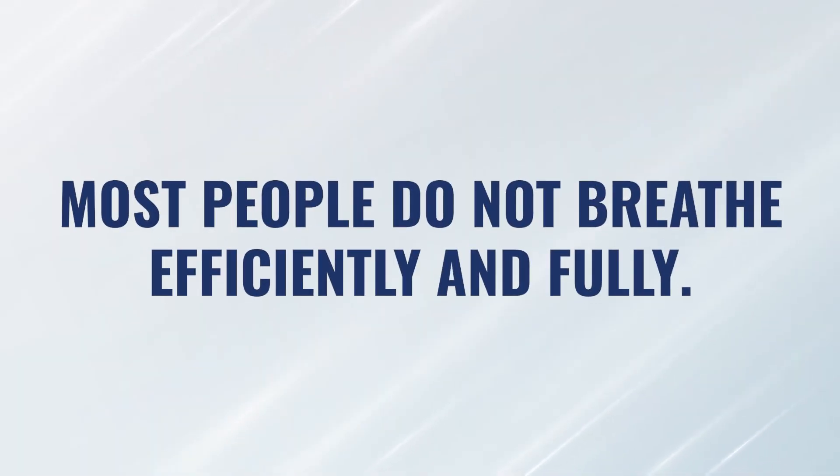Most people do not breathe efficiently and fully. Most of us have poor posture, we sniff, take shallow chest breaths, and spend most of our day in our sympathetic nervous system — stressed out and sniffing the air we're breathing.